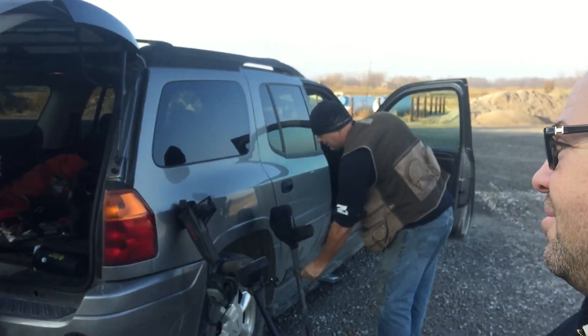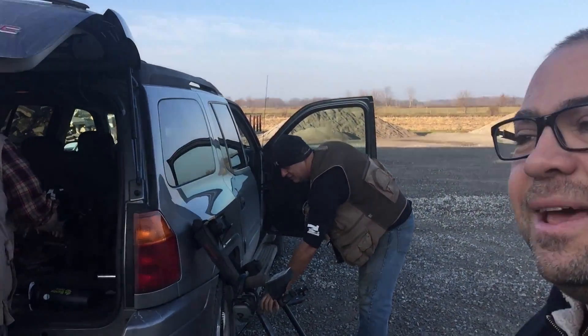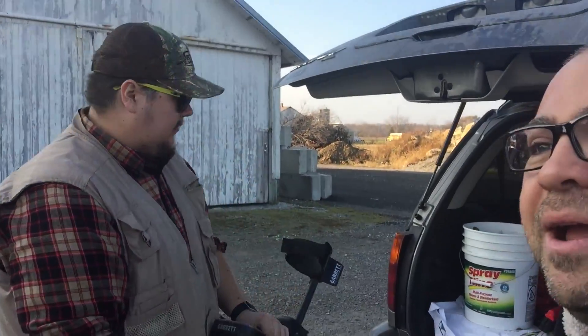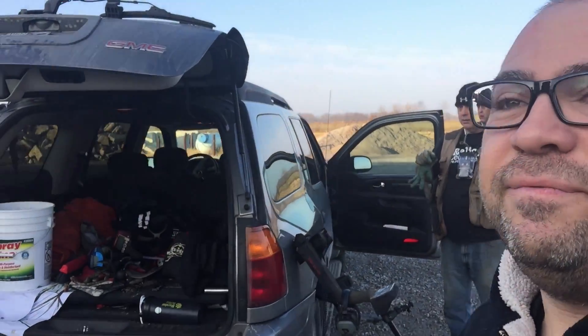We're out today with Jeff and Donnie, hitting an old site — it's a community center now, but Jeff says it was a school dating back to the 1870s. We got permission to hit around the entire front of it, and there's a baseball field here adjacent to the old structure.